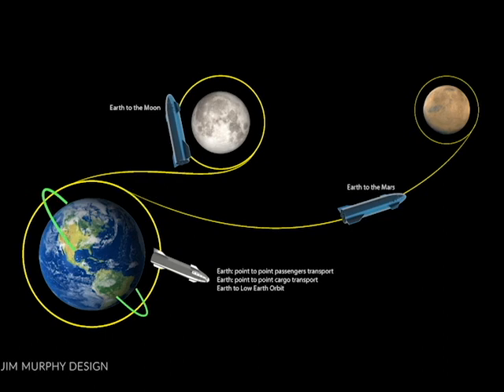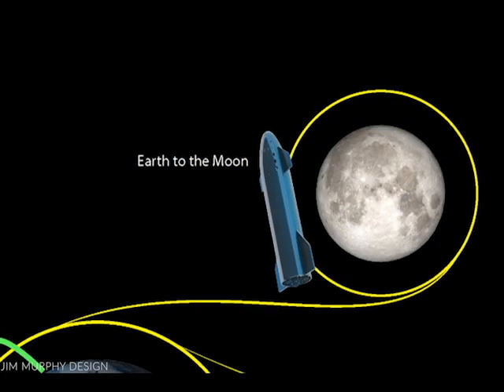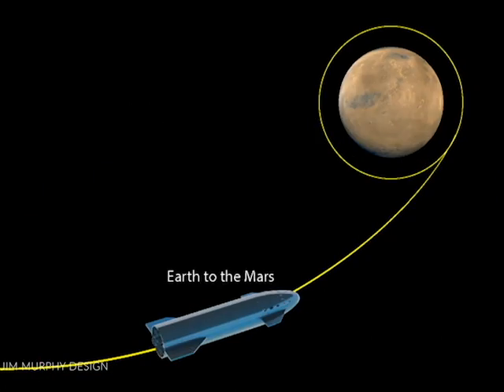I've outlined a few of those missions here: Earth Point-to-Point Transport, Earth to Low Earth Orbit, Earth to the Moon, and Earth to Mars.